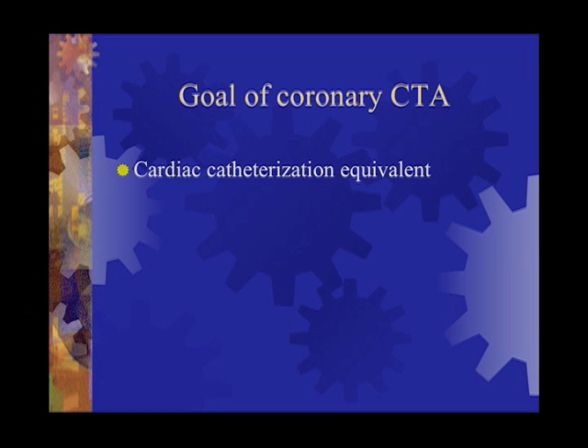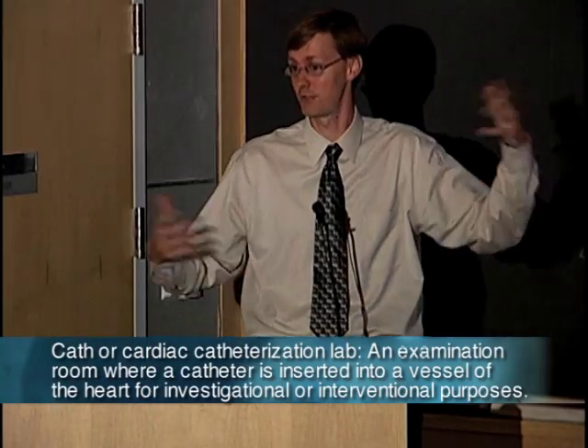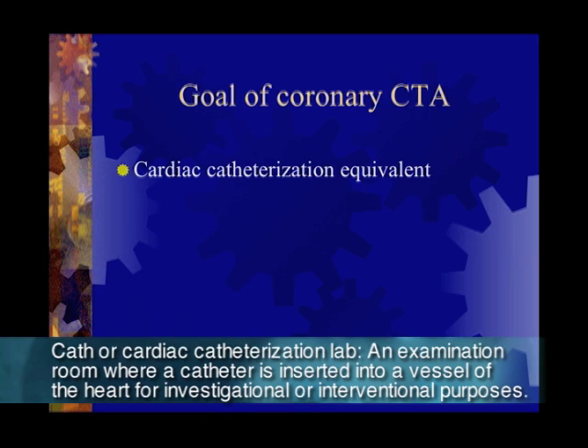Our goal is to replace cardiac catheterization in people who are appropriate candidates. If you come in with chest pain radiating to your left jaw and left arm, with hypertension and high blood pressure — a classic case — you should not get a coronary CT; you should go straight to the cath, because you're probably going to need treatment. But if you're in this intermediate group, then coronary CT is a very reasonable option.